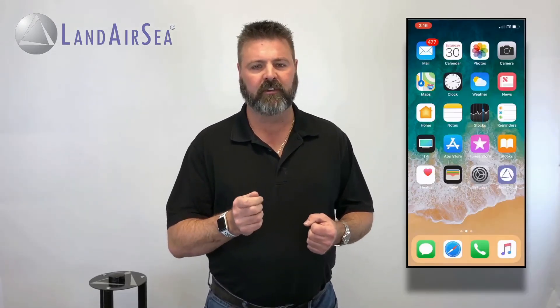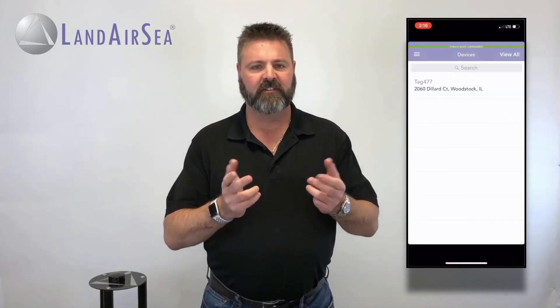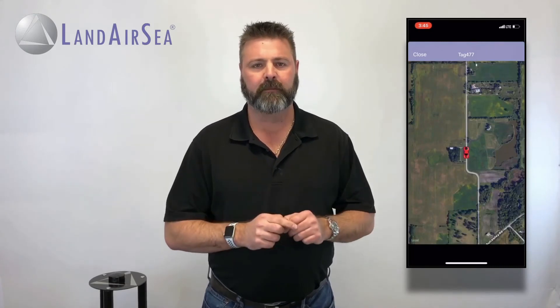Tracking the 54 is easy using the LandAirSea Silver Cloud App. You simply log in and instantly see the location of the 54. The blue dot shows you your current location so you can see where you are in relationship to where the 54 is. When the subject is moving, you will also see it moving along the map, with location updates as fast as every three seconds.